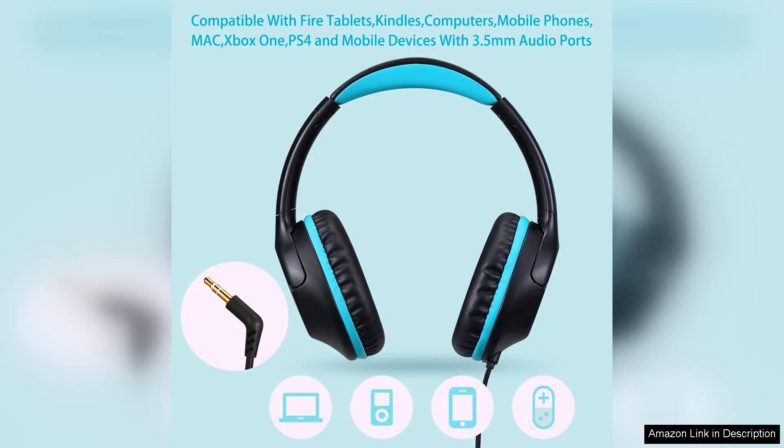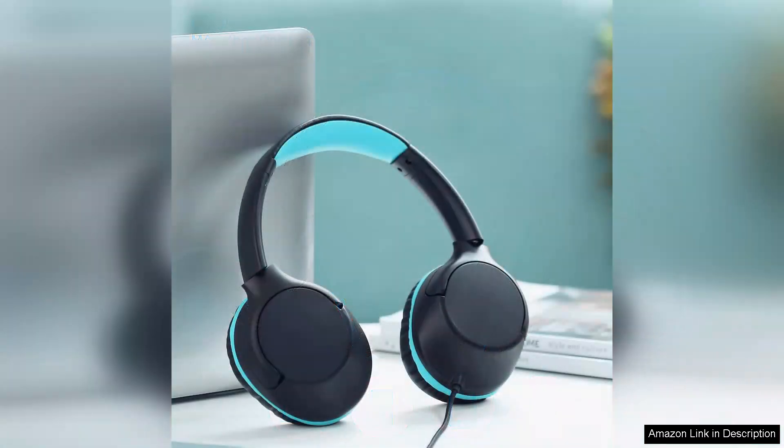Another commendable feature is the durable build quality. The Powme headphones are designed to withstand the rough and tumble of daily use, which is essential for kids. They come in vibrant colours, appealing to a younger audience while also being stylish enough that teens will want to wear them.